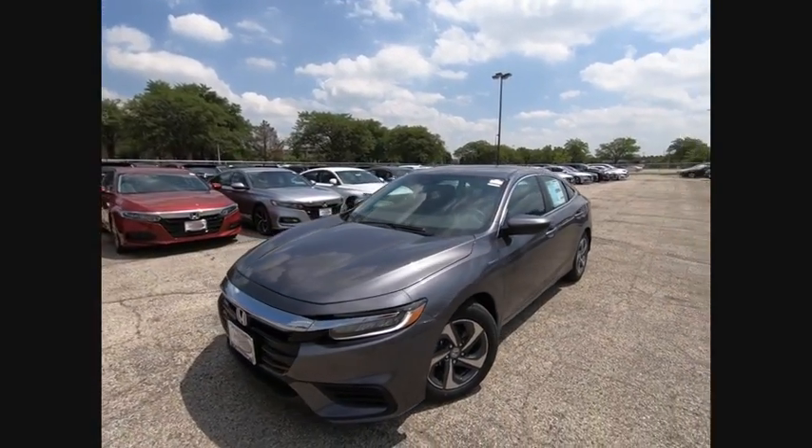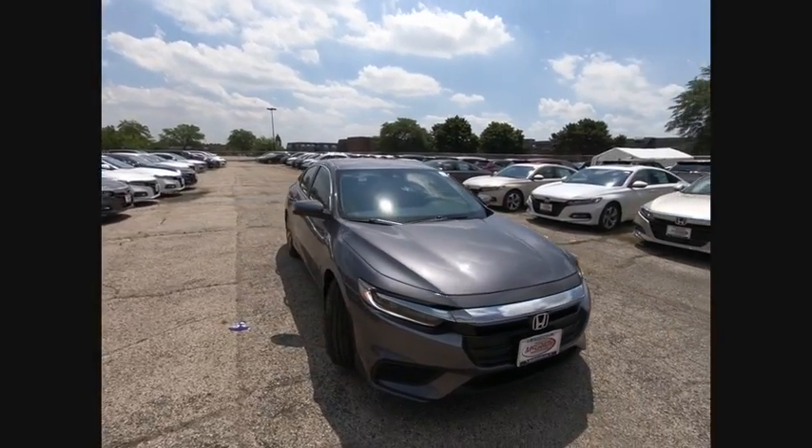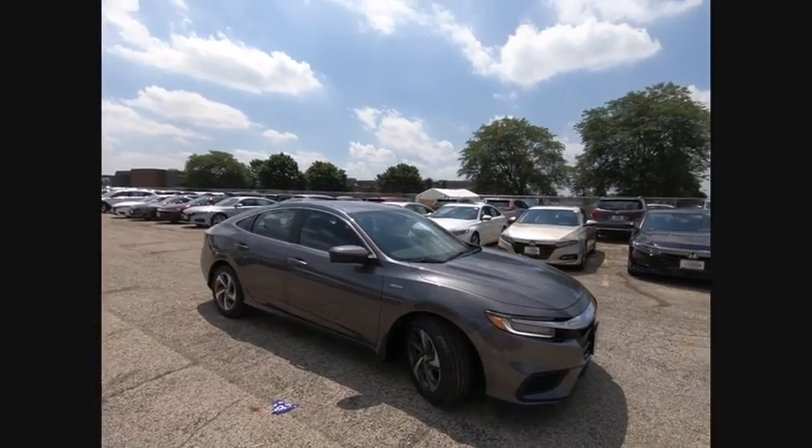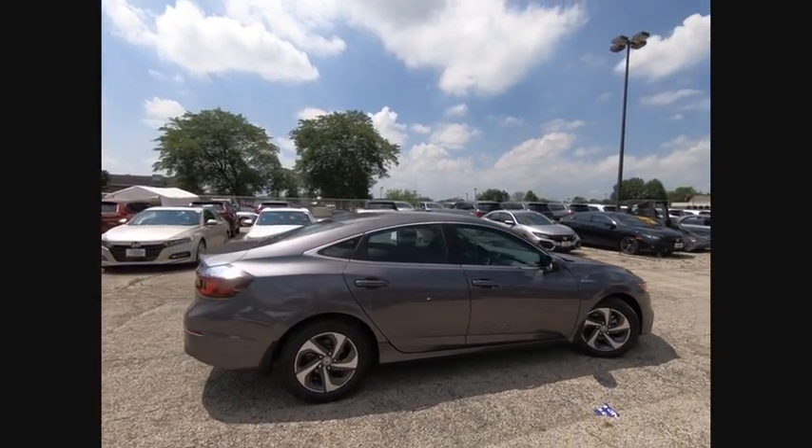The 2019 Insight. 40 miles per gallon. Smooth ride. Performance. Exterior. Interior. Honda Insight has it all and is priced below $25,000.